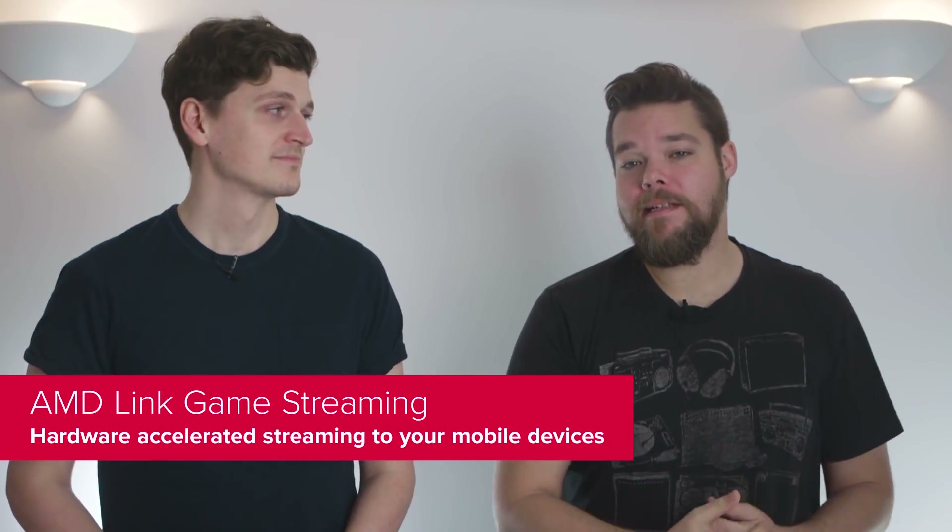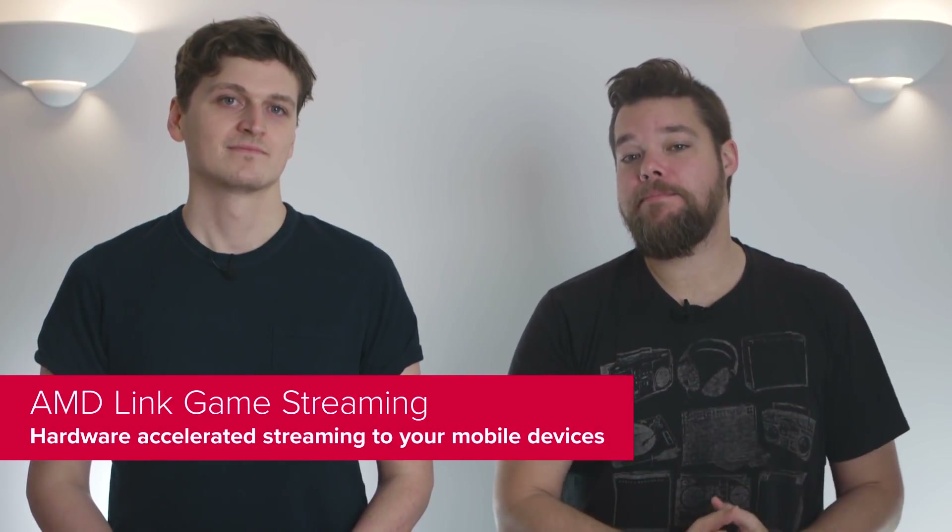AMD Link is the mobile companion app for your Radeon graphics card, which launched during last year's big Christmas driver blowout. After a year of feedback, there are some big changes to how the app works and what it's capable of. Aside from changes to the utility and ease of use, one of the most notable upgrades is the inclusion of game streaming. Rather than settle for third-party options or solutions limited to particular game libraries, AMD has rolled out its own Android and iOS home streaming solution through the AMD Link app.